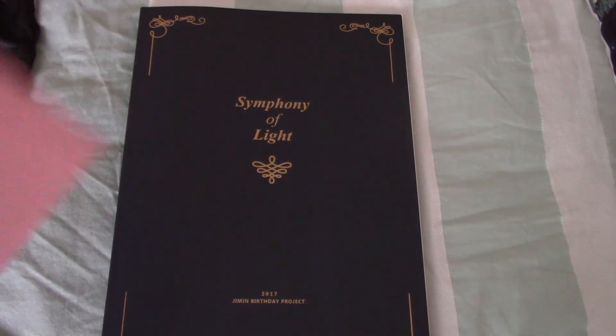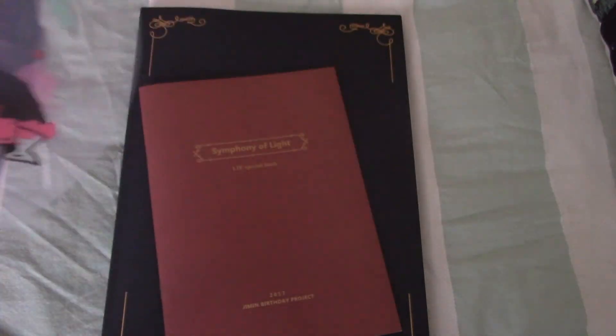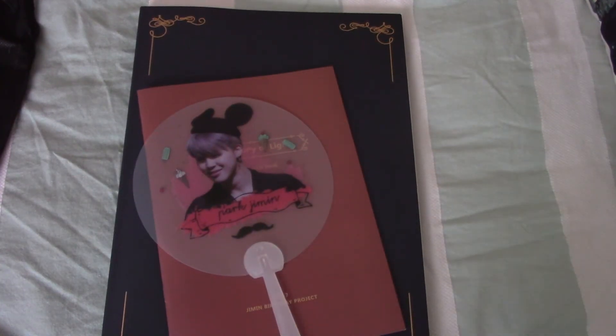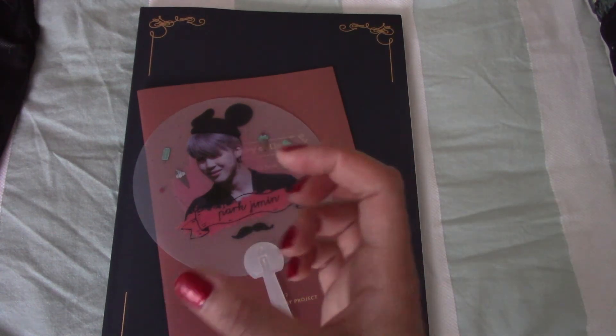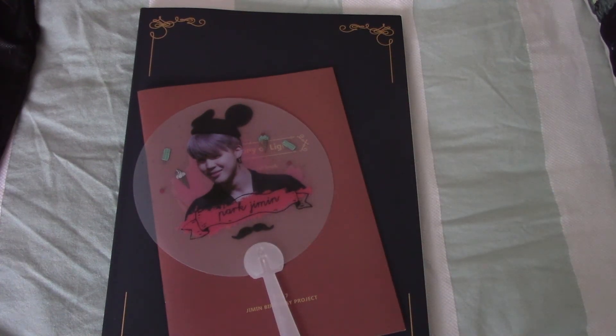If you guys would like to stay tuned for the photocard, then you can just follow me on Instagram. I'm excited to know how the photocards look. Last year Park Jam Jam's photocards came inside like a little box and there were 52 of them - it was huge and really pretty. So I'm looking forward to it.